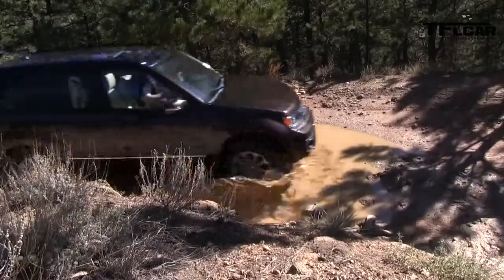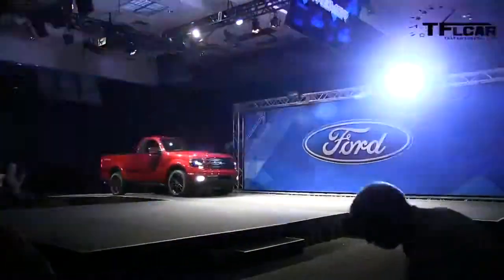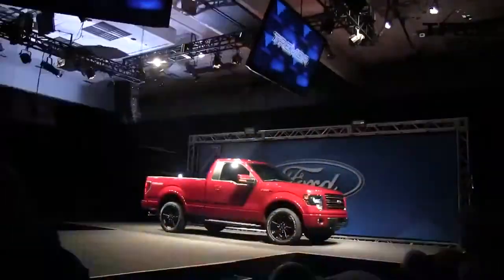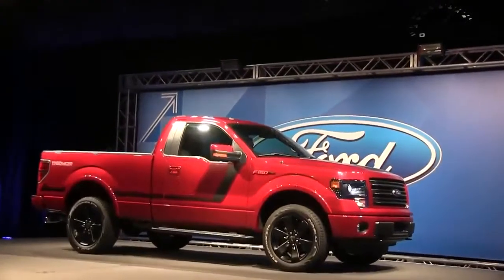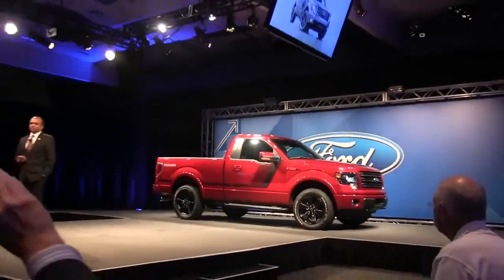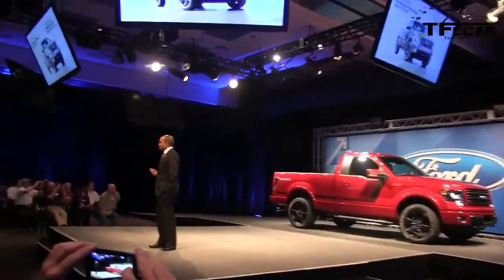That thing should be fast. So we're really happy to show you today our new F-150 Tremor. This is the world's first EcoBoost-powered sport truck — the first time we've offered EcoBoost in a regular cab.